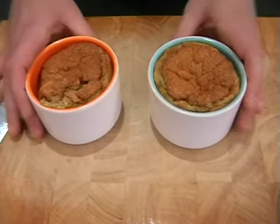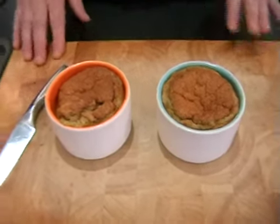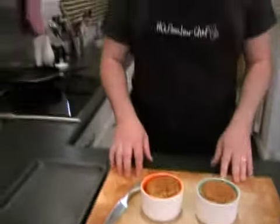It's been half an hour and the soufflés have cooled nicely and collapsed. Hopefully yours are looking something similar to this. So now all we need to do is carefully turn them out onto the baking tray and pop them back in the oven.